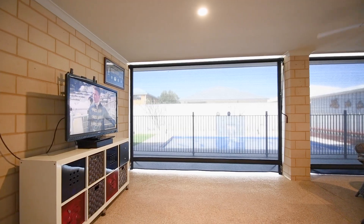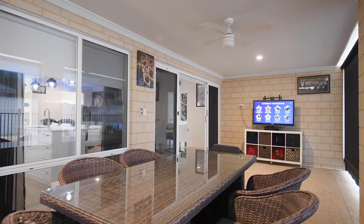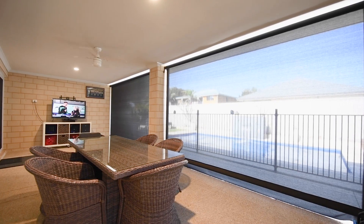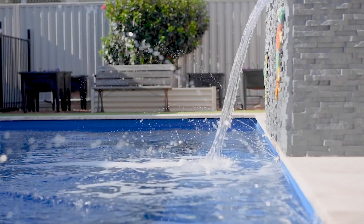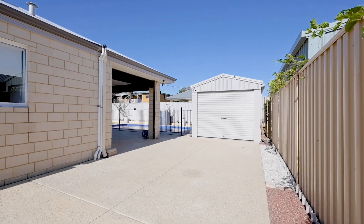Stepping outside, you come to this expansive undercover patio alfresco, featuring café blinds, a beautiful below-ground swimming pool, a workshop, and an abundance of hardstand parking for all the toys.